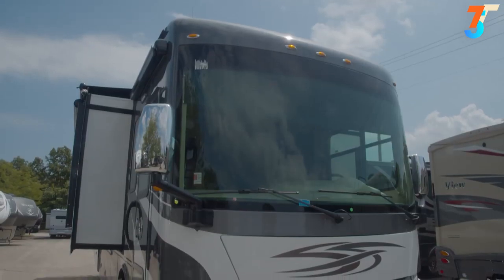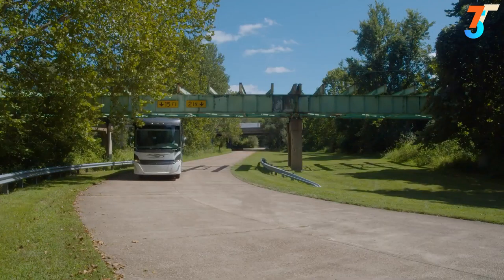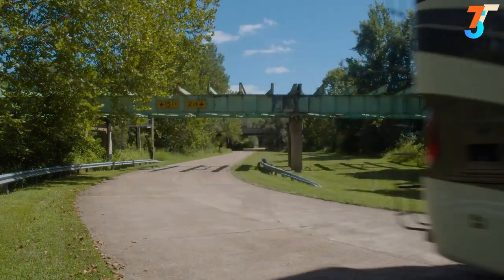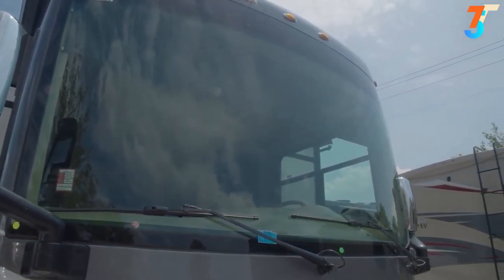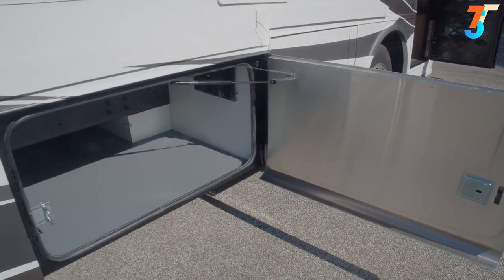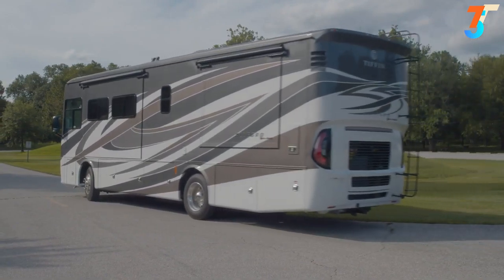This results in a tow capacity of 7,500 pounds. The coach also features air suspension, air brakes, air horns, and air leveling. As with all Tiffins, you'll see the results of their self-manufacturing everywhere: the one-piece molded fiberglass roof, the automotive windshield set which results in less wind noise over its life, the storage compartment doors they manufacture themselves, and even the multiplex wiring system with every wire labeled. Now let's take a look inside.